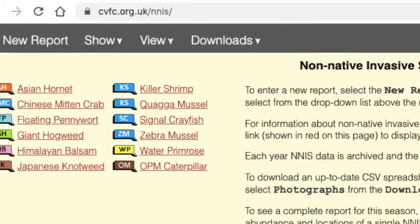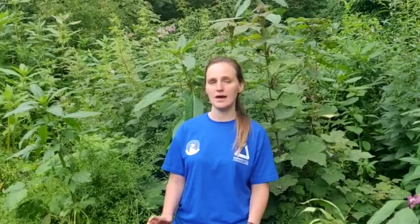Once you find one of your target species you can report it using two different methods. Method number one is by doing a live report while you're out on site. To do this you need to use a web application which you can find at cvfc.org.uk/nnis. Here you can take a photo and upload all of your relevant information, as well as using geolocation so it can take an exact location of where you are.